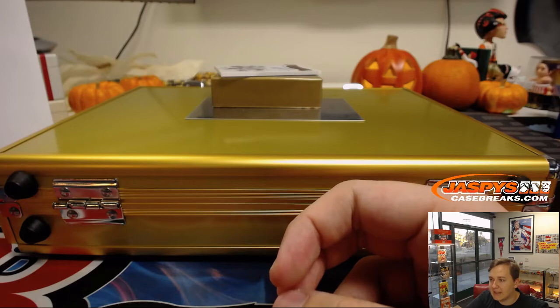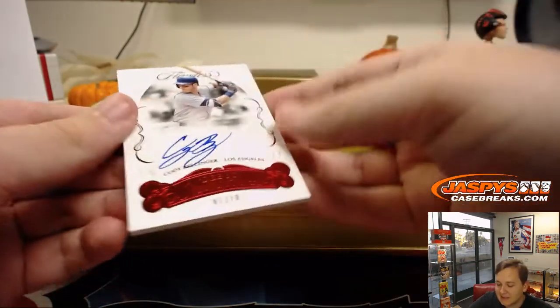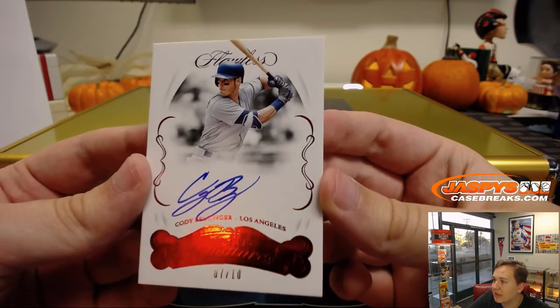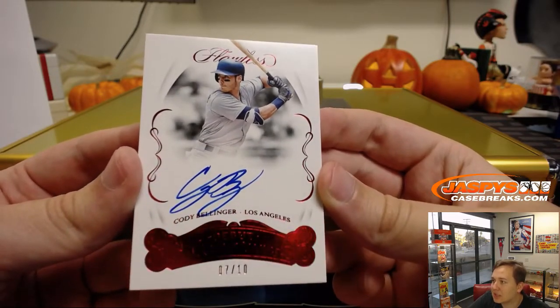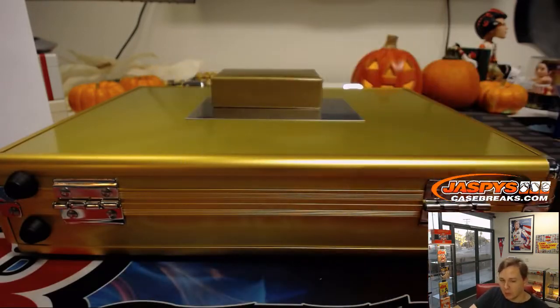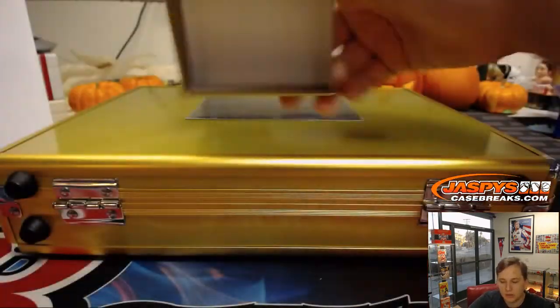And the last hit out of the box is 7 of 10, Cody Bellinger, Debut Signatures — Cody Bellinger, 7 of 10. Nice. Richard S. with number 7 gets that hit there. Nice, Cody B.